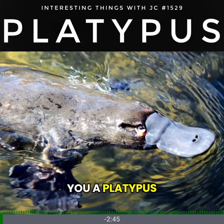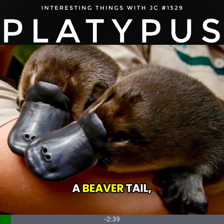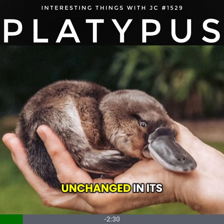If someone showed you a platypus and said it was real, you might think it's a joke. A duck bill, a beaver tail, an otter's body — it looks like it's been assembled from spare parts. Yet it's been living in Australia, unchanged in its essentials, for millions of years.